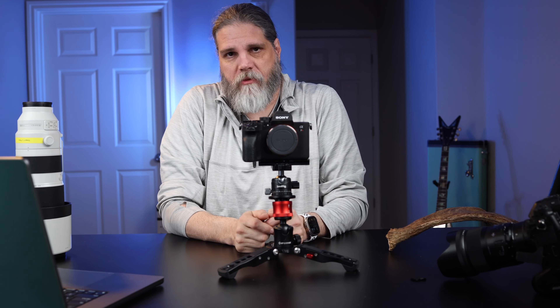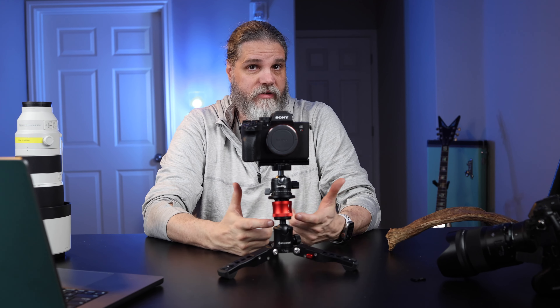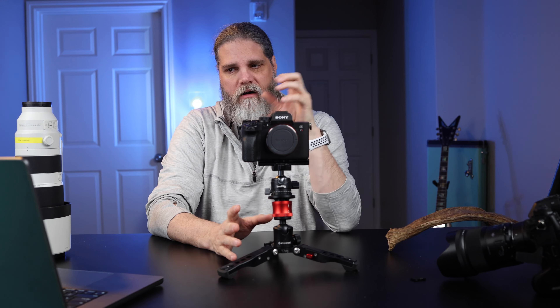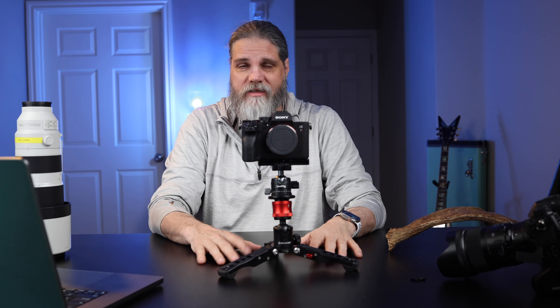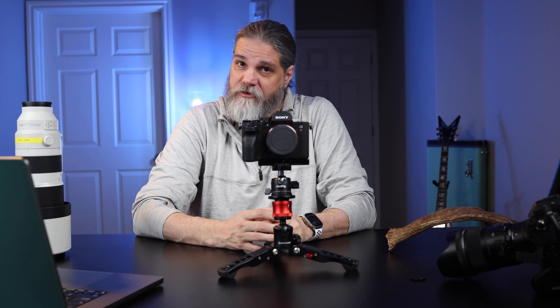I've heard a lot of people talk about how bad Sony menus are. This is an updated menu system. It was a little rough at first, but after about 20-30 minutes I figured out where things were and got the camera set up. A couple of tweaks from my Sony shooter friends and everything was great. The menus aren't as bad as I'd always heard. Some things still aren't in the most logical places, but for the things I needed, I could get to them fast. Not too bad, not too great either.